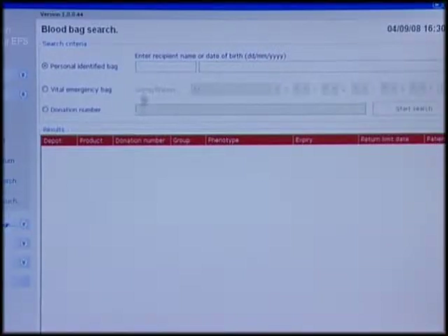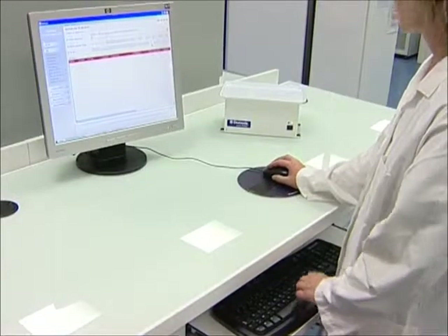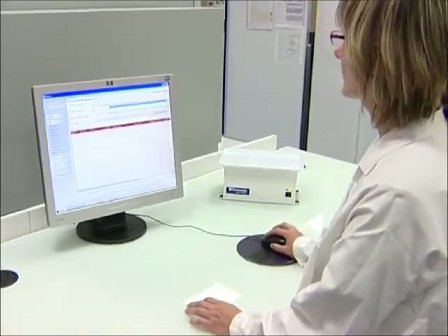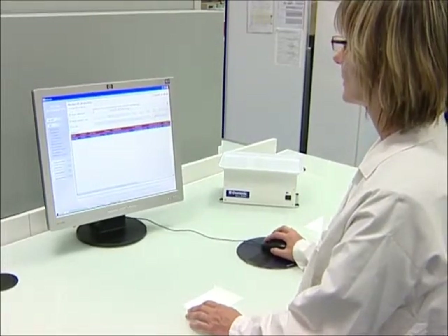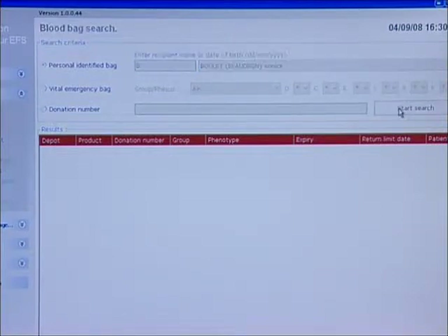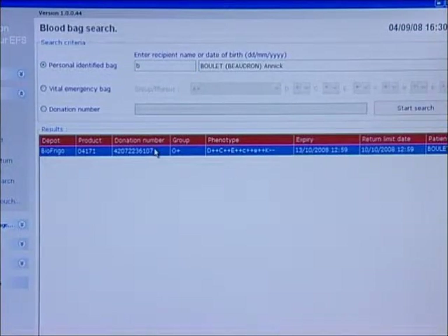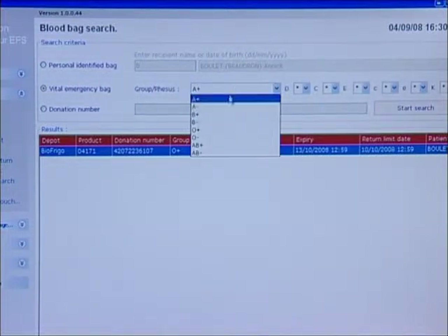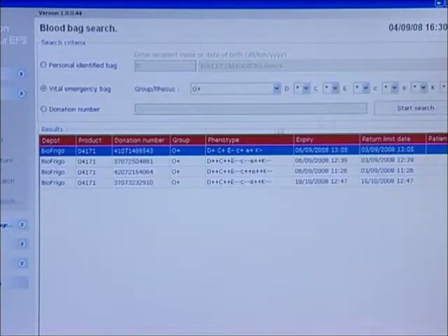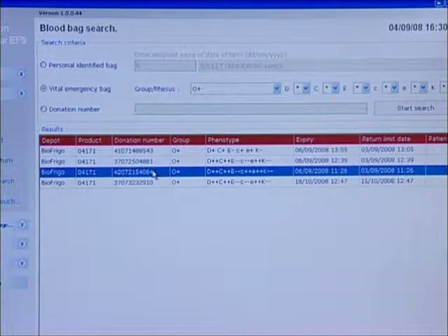The system also offers the operator at the blood establishment the possibility of conducting a search for one or several bags via multi-criteria sorting — by identifying the name or date of birth of the receiver for personally allocated bags, by resource group and phenotype, or by donation number for unassigned bags. The operator can therefore very easily locate by healthcare establishment the bags he is looking for.